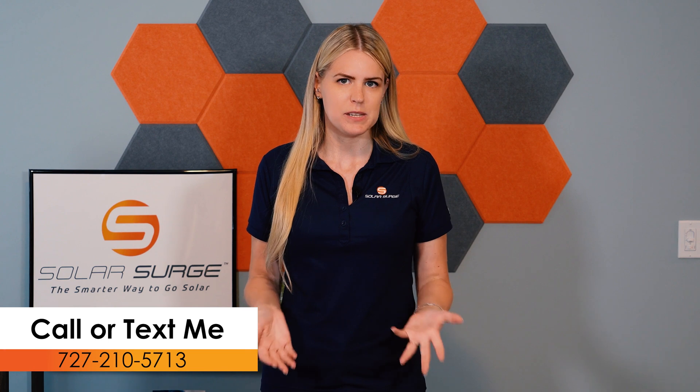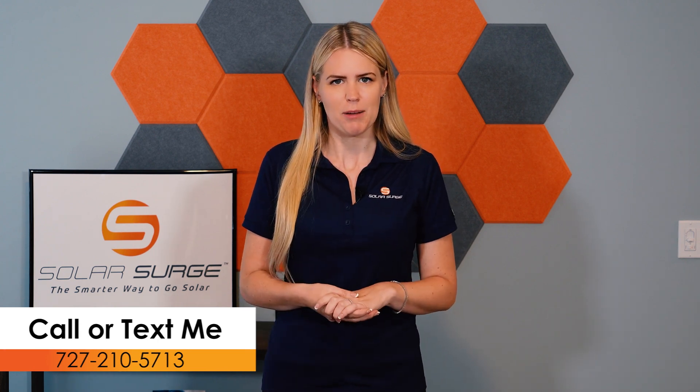To sum it all up, solar energy works by capturing the sun's energy through solar panels and converting it into usable electricity. It's a clean and renewable source of power that can help reduce our reliance on fossil fuels and lower carbon emissions. Understanding the basics of how solar energy works, you can appreciate its potential and consider it as a viable option for your energy needs. If you have any other questions or want to go over whether solar is a good fit for you and your home, please reach out, schedule a call through the link or number below, and we can go over your specific home, your goals, and determine if solar is a viable option for you.